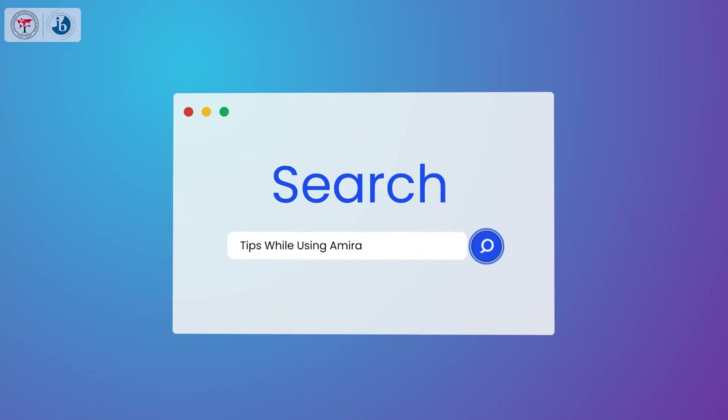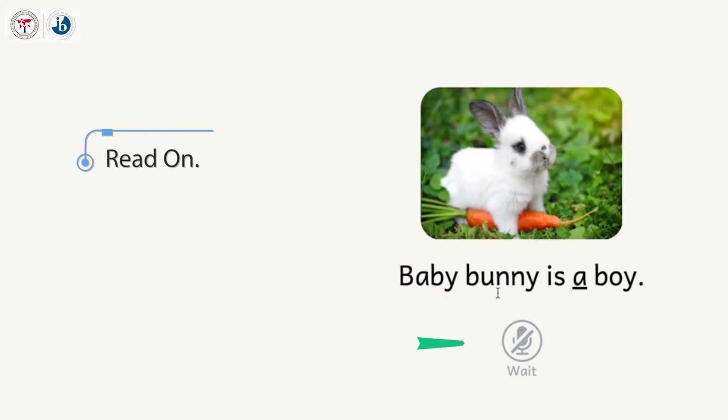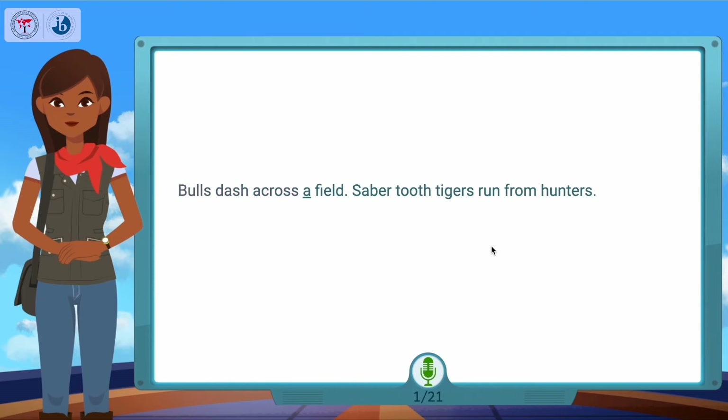Tips while using Amira: Read on — wait until the microphone is green. If you see a word that you do not know, try it. And if you still don't know the word, you may skip it and move on to the next word you know. Amira will try to keep up with you, but you do not need to wait for her.